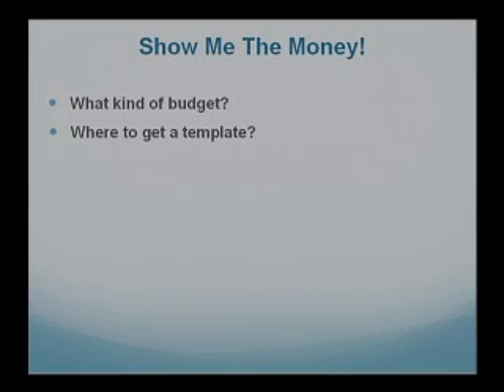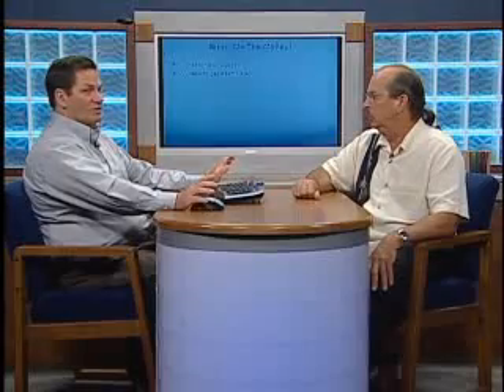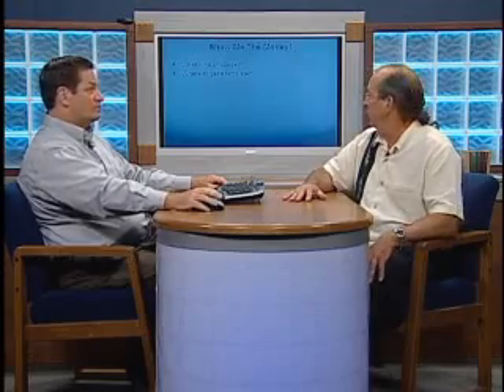We're going to be using Microsoft Excel today — it's the most popular spreadsheet program out there. If you've got the newest version, 2007, it includes tools that let you have something pre-started. If you don't have that version, there are downloadable templates you can get directly from Microsoft. We've also talked about OpenOffice — at OpenOffice.org, you can download templates for presentations, Word documents, and spreadsheets. There are a lot of options on that free program.